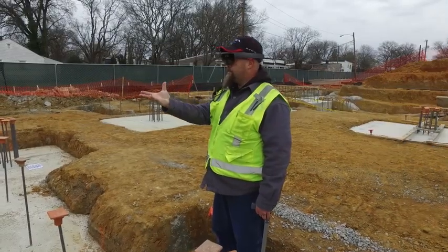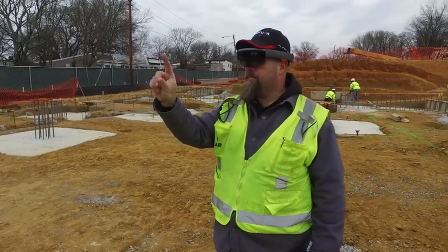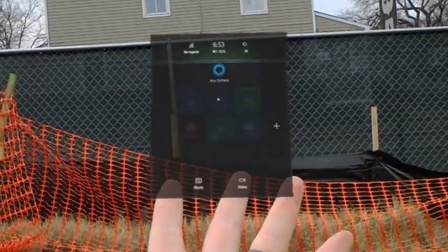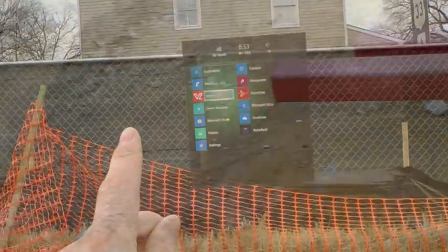Using five cameras and other sensors, the HoloLens maps your environment. It uses that information to orient and anchor objects anywhere in that space. The HoloLens technology uses hand motions to open and close menus and allows you to interact with objects.